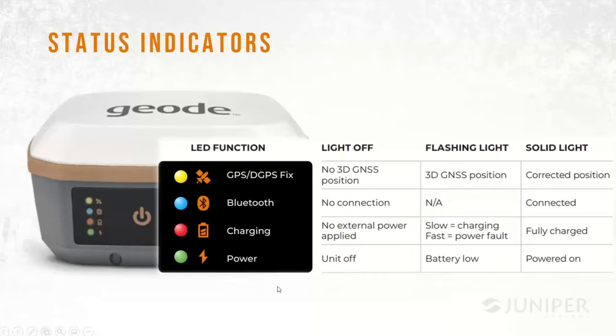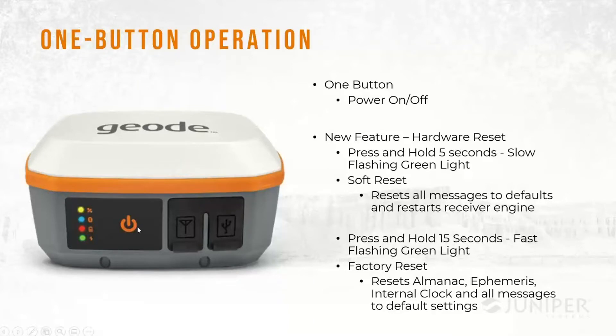The product has single-button operation — click to turn on, click to turn off. Based on user feedback, we added additional features through the button. If you press and hold for five seconds, it performs a soft reset, which resets all messages back to default settings and restarts the receiver engine. If you keep holding for 15 seconds, the slow flashing green light turns to a fast flashing light and it performs a factory reset — resetting the almanac, ephemeris, internal real-time clock, and all messages to default. So users can always do a hard reset if something goes wrong.